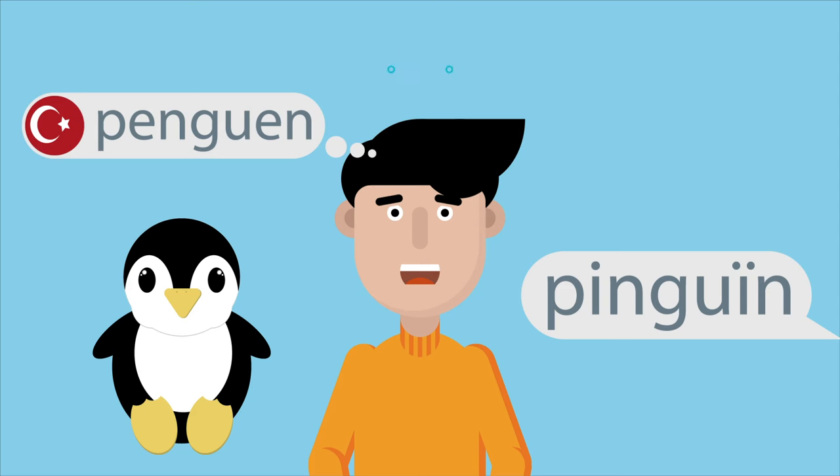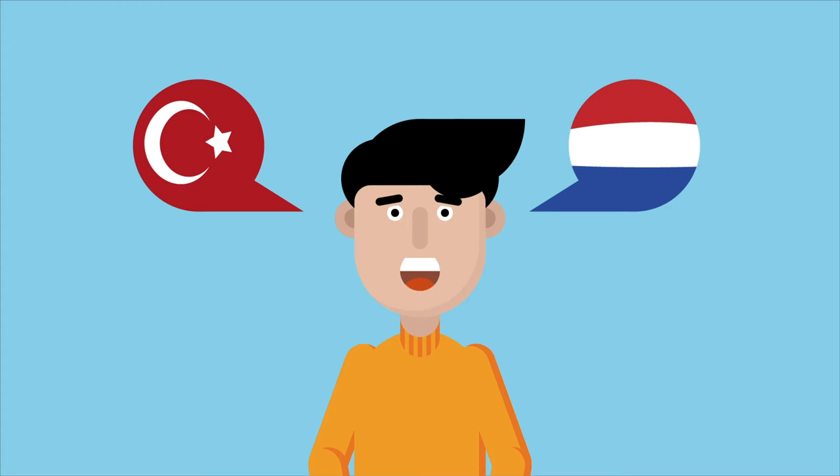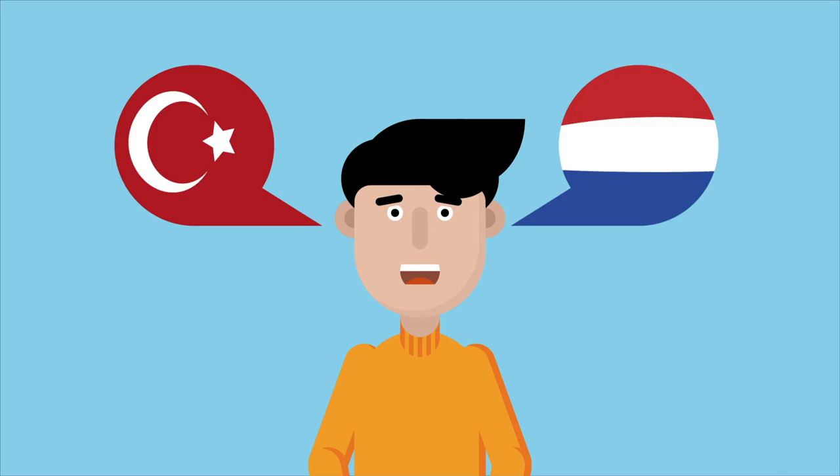If you have two languages in your head, you can always choose which language to use. Bilinguals sometimes use words from both languages in the same sentence.